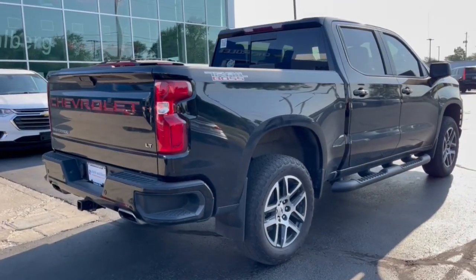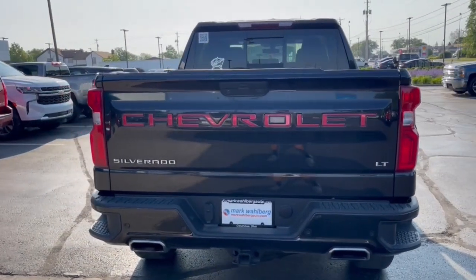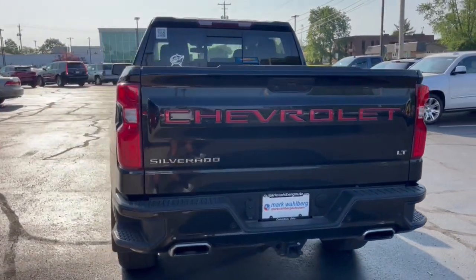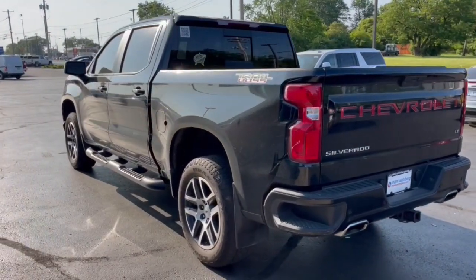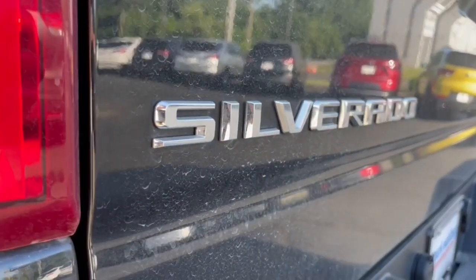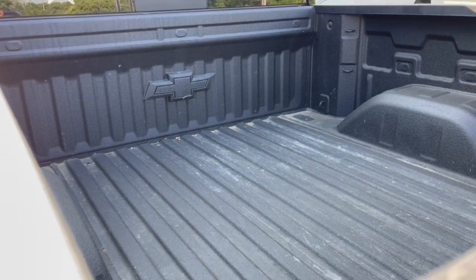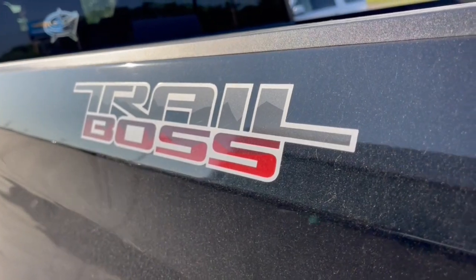These are just some of the great options this vehicle comes with: heated steering wheel, keyless entry, heated driver's seat, premium sound system, keyless start, remote engine start, heated mirrors, fog lamps, four-wheel drive, and backup camera. Work smart in the comfortable, connected Silverado 1500. Drive it today.